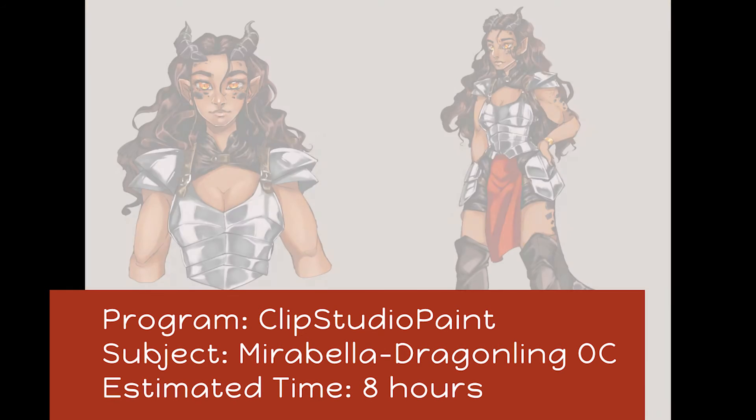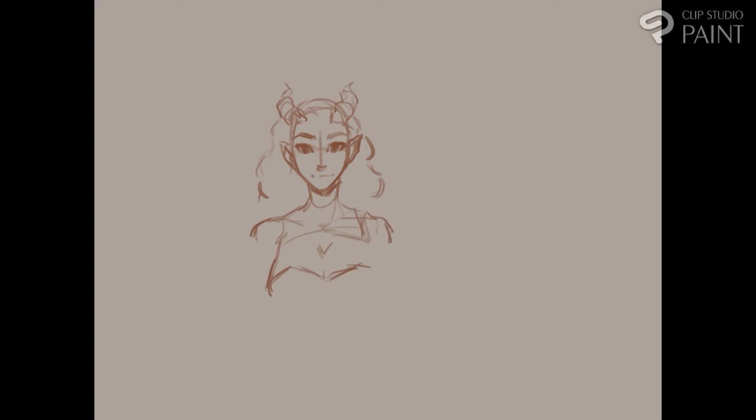Hey everyone, sorry for the really late video, but I've been so busy trying to catch up on Inktober. I fell behind because I was working a lot.